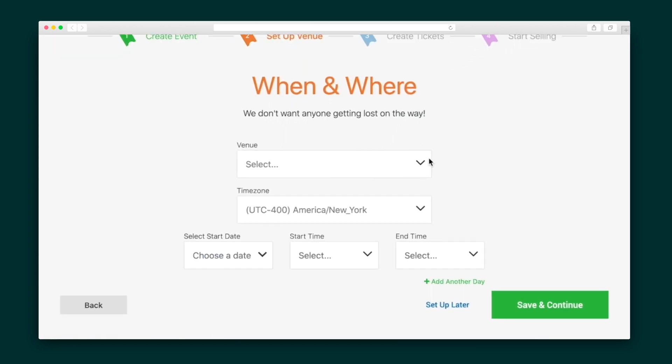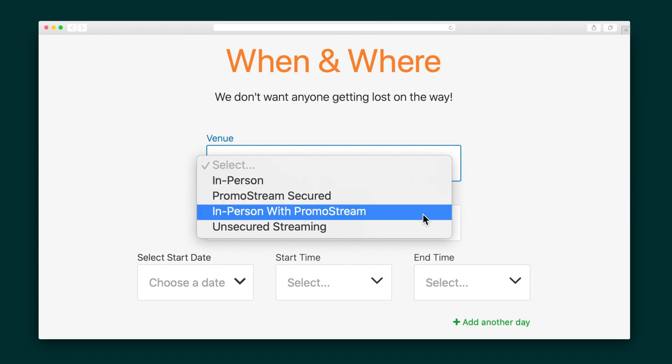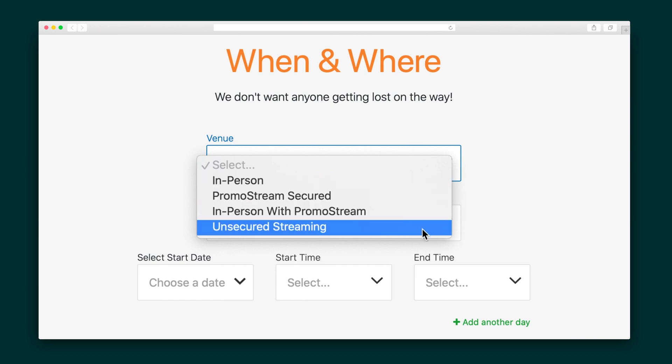Next we're going to select the event type. There's in-person, secured streaming, in-person with secured streaming, and unsecured streaming if you'd like to use your own streaming service. Let's say I want to create an in-person event and I also want to live stream it, so I'll go with the third option.